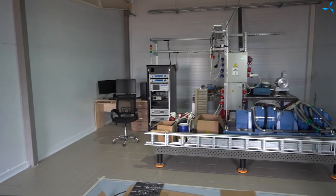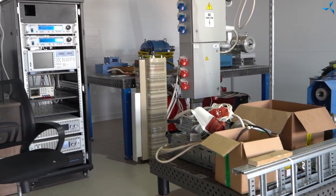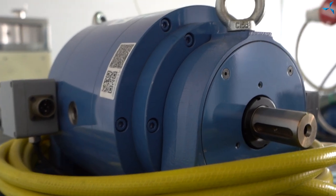Startup work continues in the Savalmesh test lab. Here you can see quite a lot of equipment that has been moved from temporary rented areas. It has now been assembled and we are waiting for power connection.